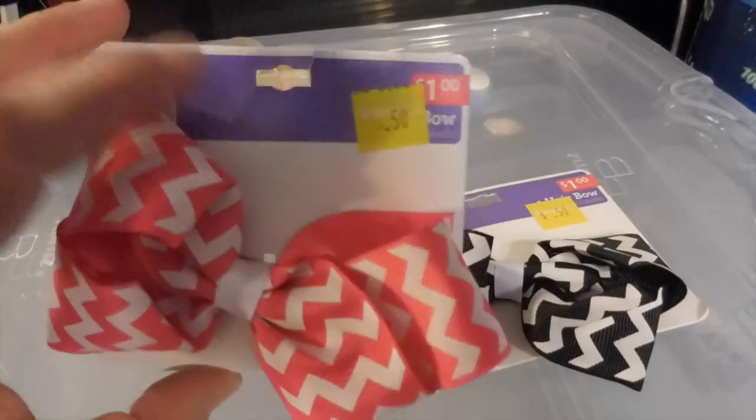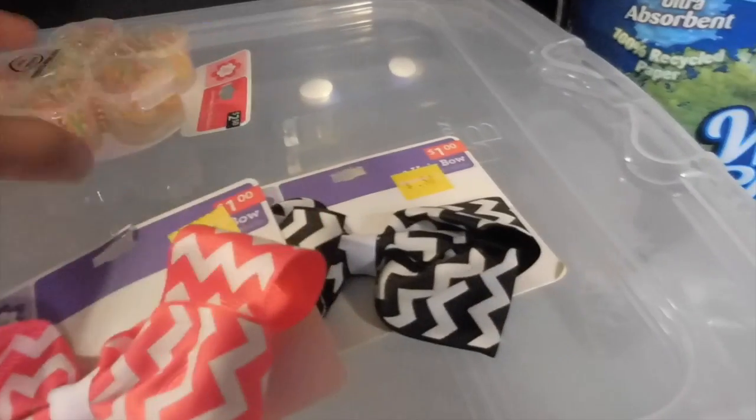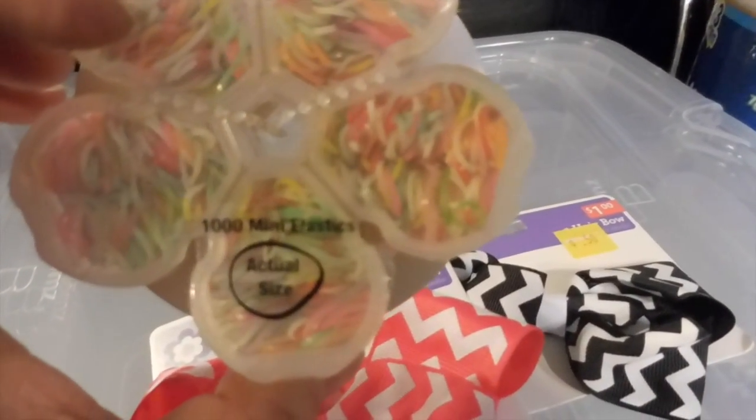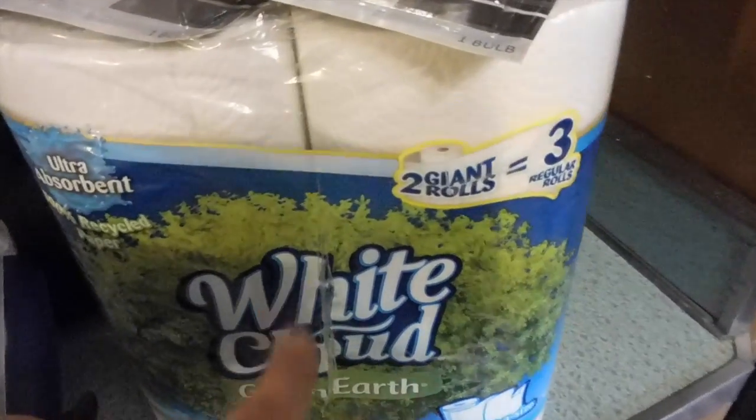They had these bows on clearance. This pipe I picked up too. She also got these ponytail elastics for her hair. Two appliance light bulbs because ours keep blowing. Paper towels. I also got dog food and cat food.